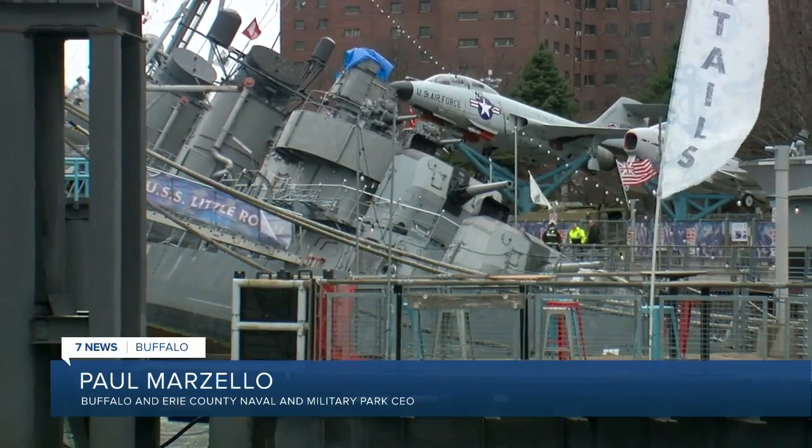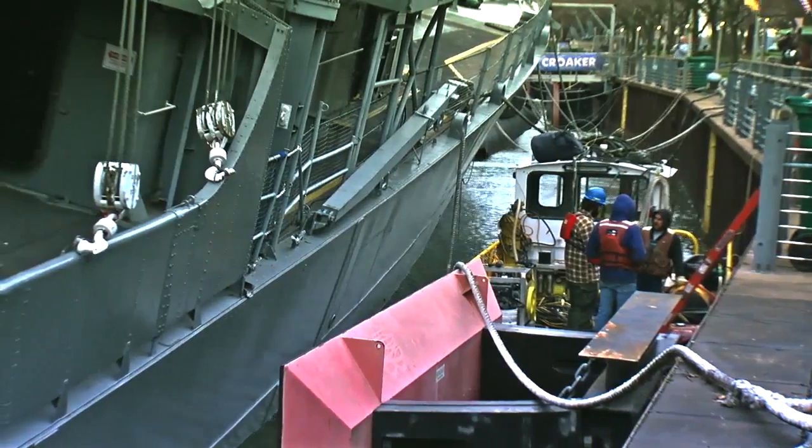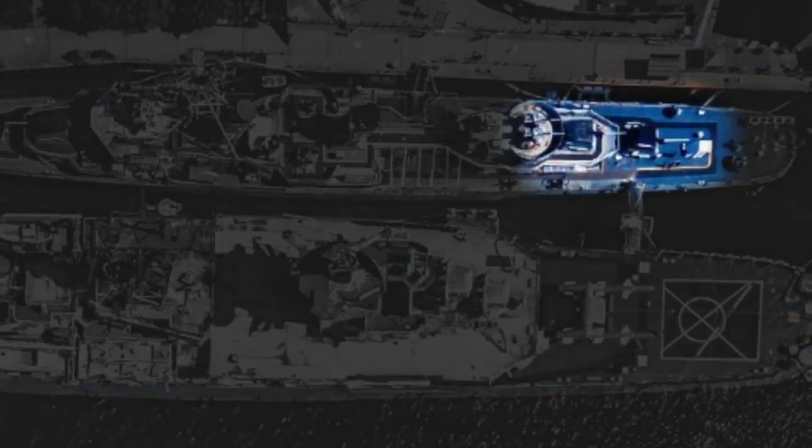This is a sad day for the Naval Park. Nobody wanted to see this happen — that's why crews were taking measures to stay on top of it. CEO and president of the Naval Park Paul Marzello says he was notified Wednesday night of a major breach in the ship's hull, later saying it's in the aft of midship — looking at the drone image, that's the area closer to the stern.